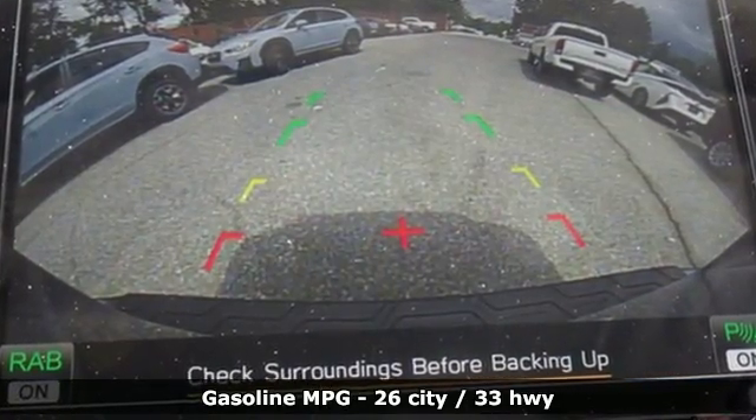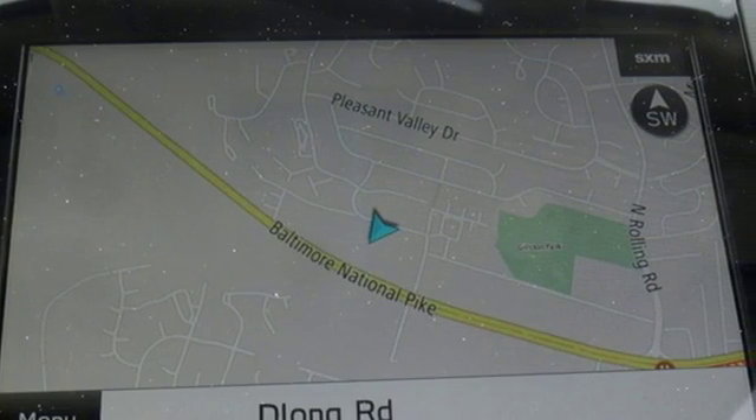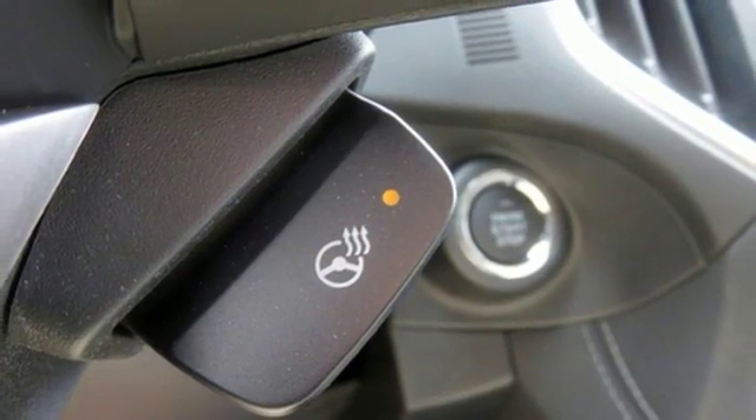Streaming audio, power heated mirrors, front heated leather bucket seats, auto dimming rearview mirror, doors and push-button start proximity key.